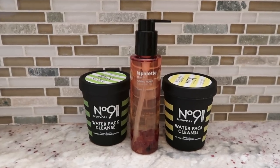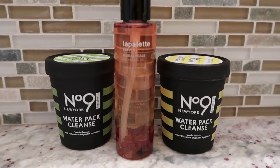Hi guys, welcome to your favorite Nikki! Today you're gonna get clean with me. I'm gonna be reviewing the Number Nine New York Water Pack Cleanse and the Floral Peace Cleansing Oil from La Palette Cosmetics. I want to thank La Palette Cosmetics for sponsoring today's video. Some of you may know I'm very passionate about skincare — I've been taking care of my skin since I was a teenager, and I was really looking forward to checking out the ingredients in these products.